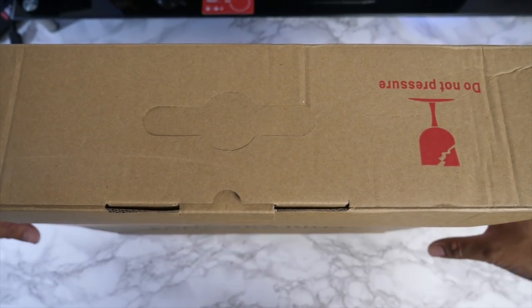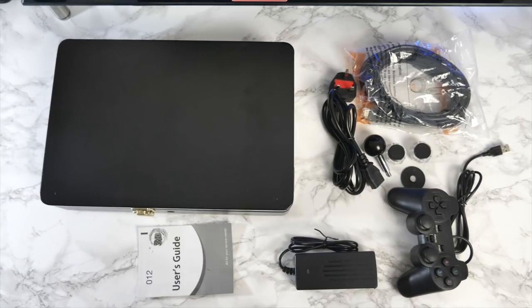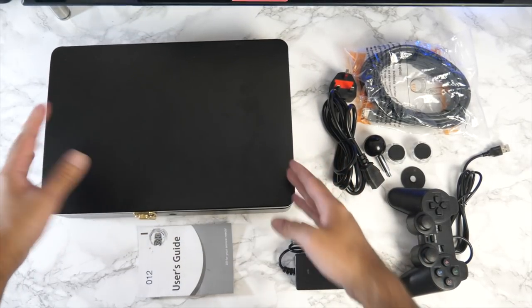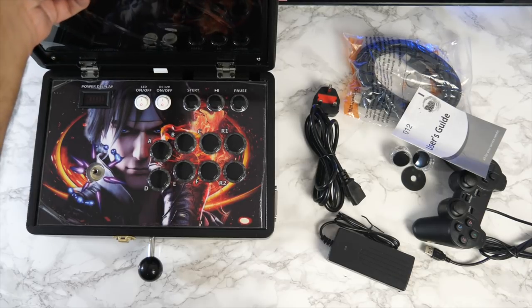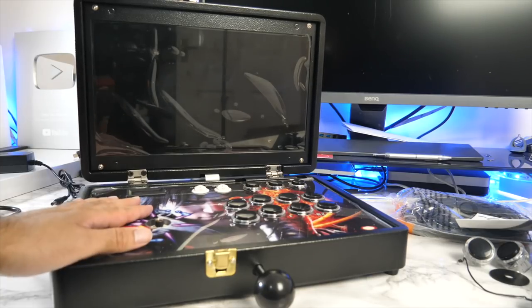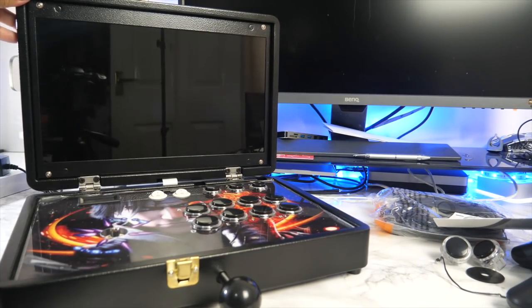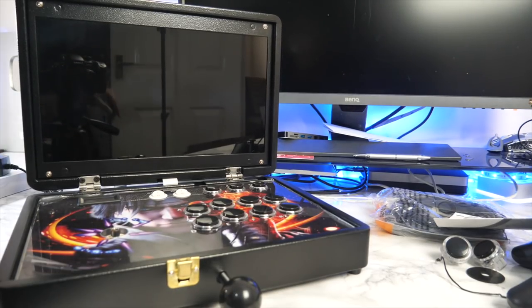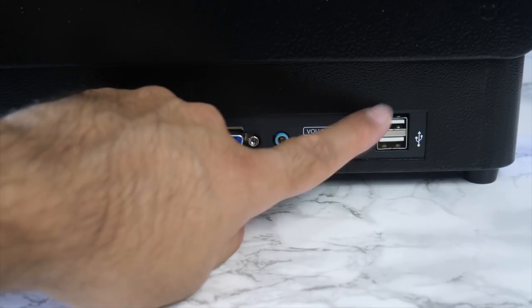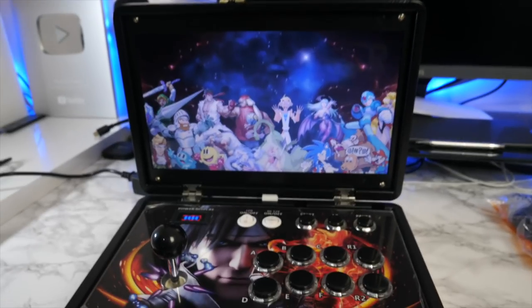Next up is the brand new Pandora 28S Pro arcade console — the latest retro gaming console by Pandora Box in a very different design. Open one latch, lift the lid, and you reveal a portable arcade console with a 14-inch IPS 720p display. On the back you've got a power socket, HDMI ports for playing on a bigger screen, a VGA port, audio jack, a settings button, and two USB ports to connect your own controller. Flick the main power switch and the screen boots up.